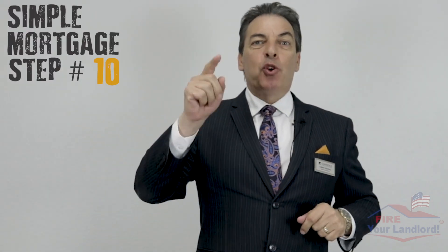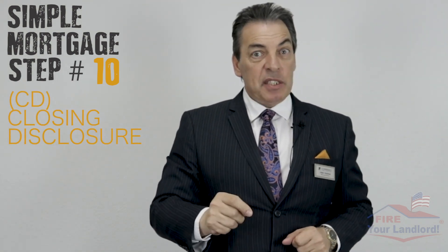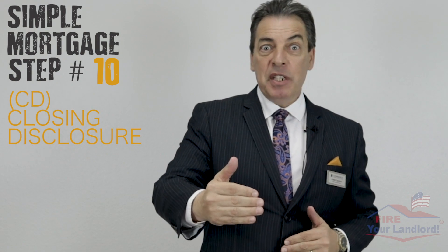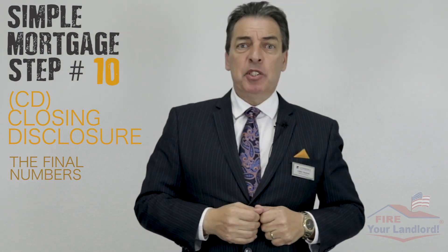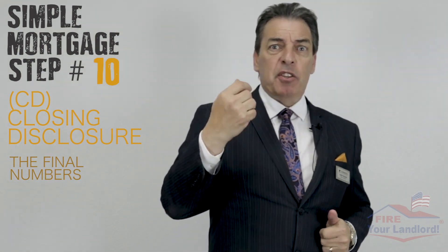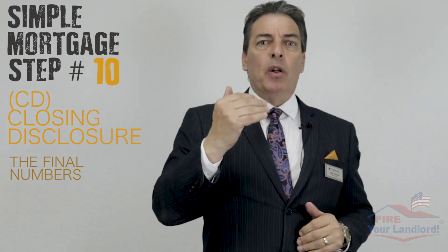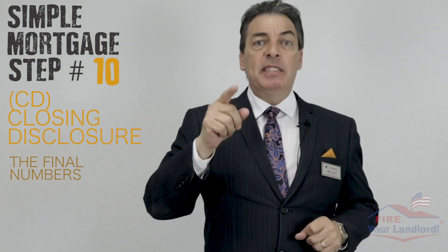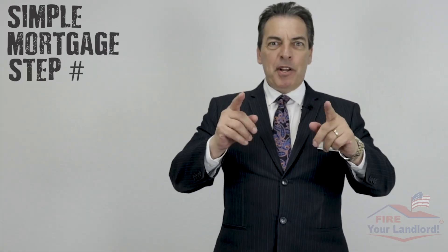Simple mortgage step number ten: the CD — the closing disclosure. We need this to start the closing procedures. The closing disclosure has the final numbers: exactly how much your closing costs are, the rest of your down payment, and all the little details. You need to sign that paper as soon as you get it.